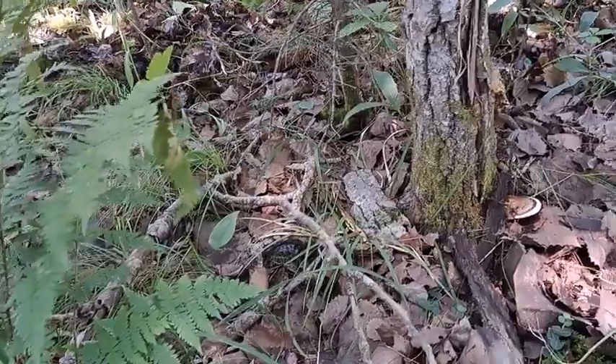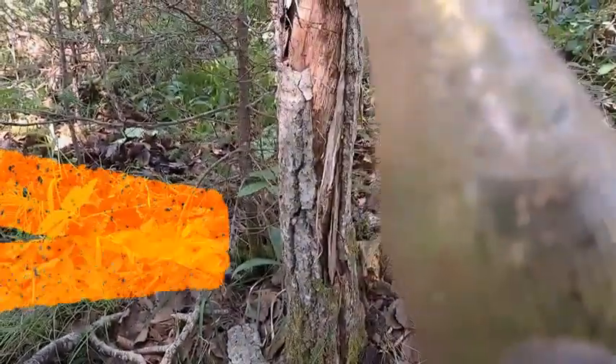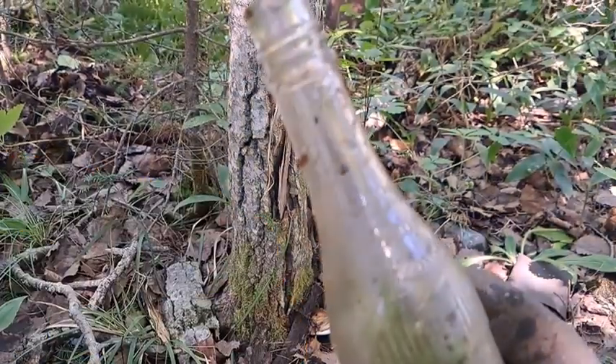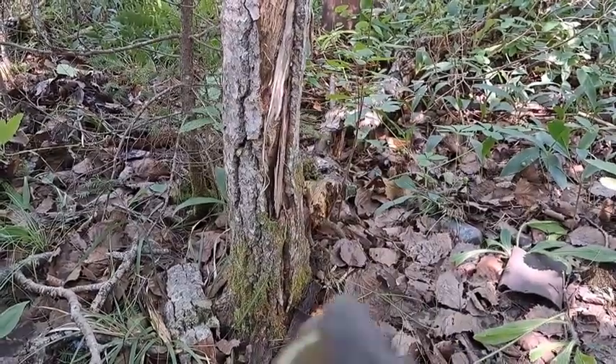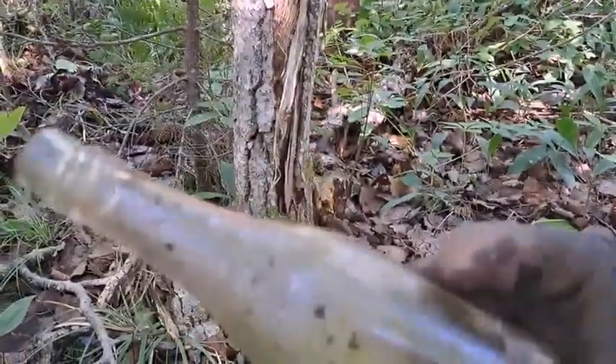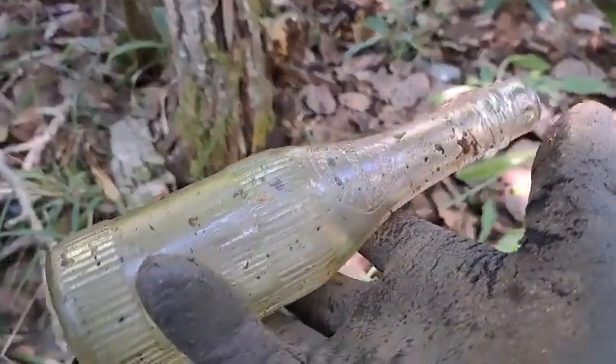I've got one complete bottle right here - check it out, looks like a ketchup or sauce bottle of some sort. It is embossed up here, I can't quite make out what it says right now. I think it's manganese glass as well. Some sort of early screw top bottle, that's pretty cool, I'll keep that - take it home and wash it up.